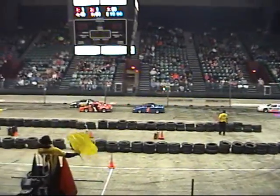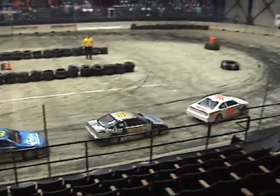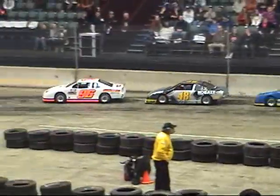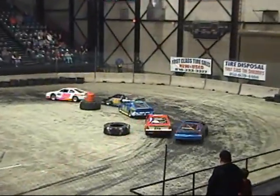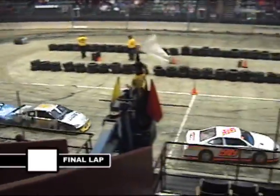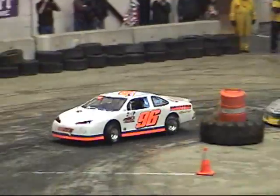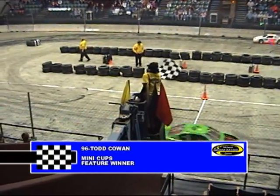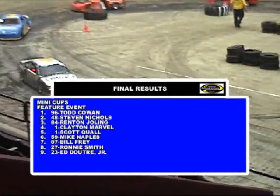Something amiss with the one of Scott Claw. Two laps to go for Todd Cowan — can he hang on? He's got a couple of 14-year-olds behind him: the 48 of Steven Nichols, the 84 of Renton Joling. A pair of ones are fourth and fifth — Scott Claw and Clayton Marble. Here we go. Marble gets by Claw, he'll go after Joling. One to go. Give the win to Todd Cowan in the number 96! Steven Nichols second, Renton Joling third, Clayton Marble fourth, Scottie Kwall will finish in fifth.